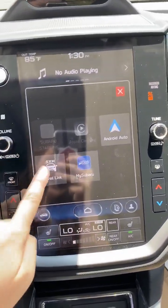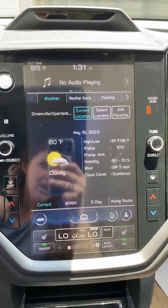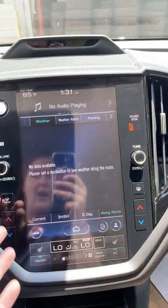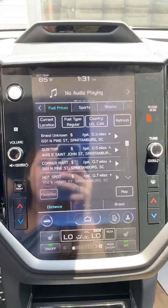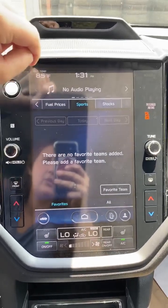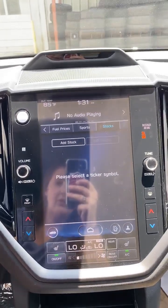A cool app as well is the Travel Link — this is free just with having the Subaru itself. You can do weather: six-hour, five-day, or long-range for a trip. You can set up weather alerts, find parking garages near you, see fuel prices and locations, keep up with your favorite sports team, and even track your stocks. That's just a fun thing a lot of people don't know is there.